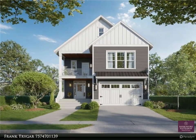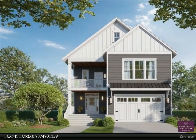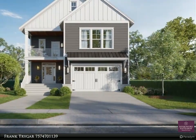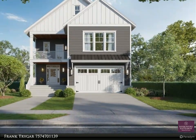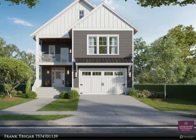This Berkshire Hathaway HomeServices RW Towne Realty property video is presented by Frank Trygar. New construction, three-story, four-bedroom, 3.5 bath with two-car garage with mud room. Open floor plan kitchen with a walk-in pantry, granite countertops in the kitchen.